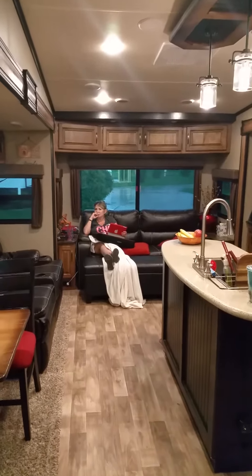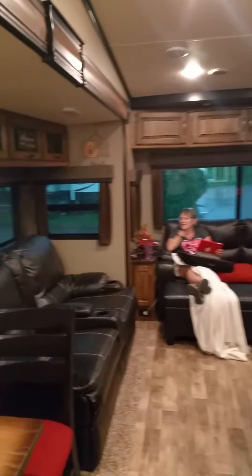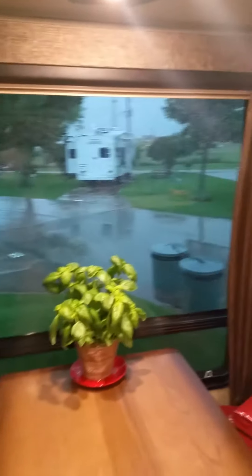This is just a short little video to kind of show off the fifth wheel. It's a rainy day — it's been raining most of the time since we've been here in Fort Worth. Dallas rain for the next two or three days.